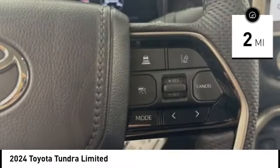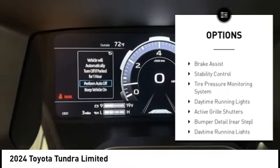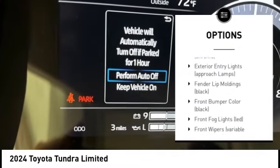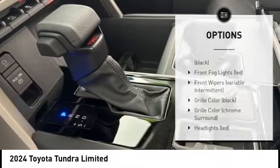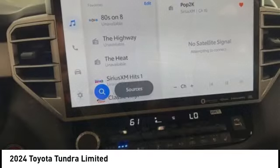Here are some of this vehicle's great options: rear step bumper, blind spot monitor, emergency braking preparation, trailer brake controller, alloy wheels, active grille shutters, brake assist, stability control, tire pressure monitoring system, and daytime running lights.